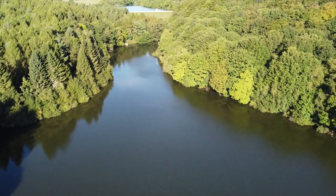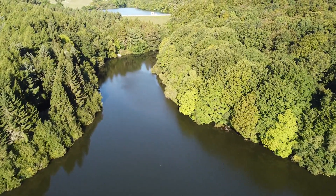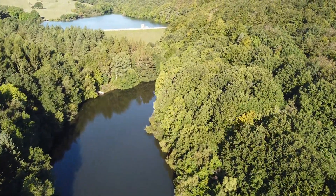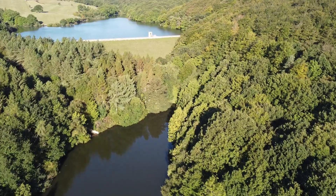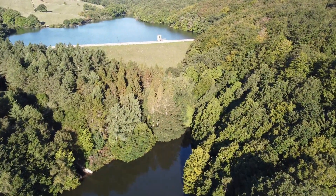What is striking about Linnacre Reservoirs is the trees around it. It is literally set within a wilderness, and I'm sure the drone footage really shows that. It's a great place to come and have a walk around, with three lakes to discover and all of the different viewpoints that go with them.